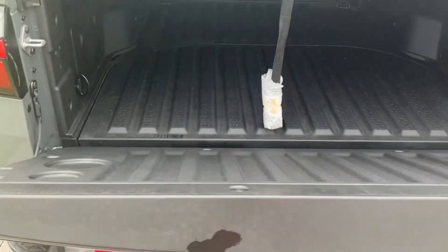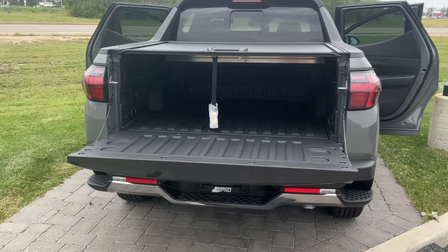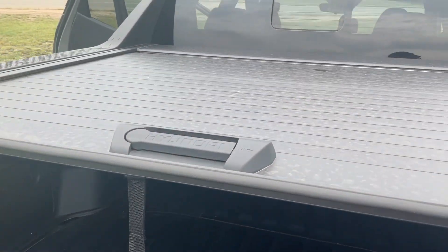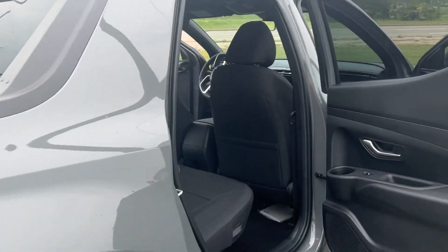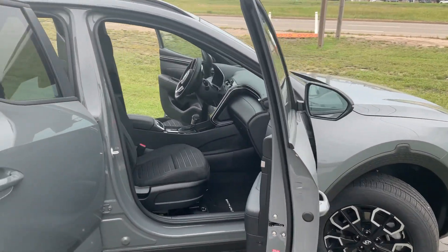Another cool feature with the Santa Cruz is it does have a soft let-down here — the latch softly lets down. This can also be locked there with that yellow lever over there.